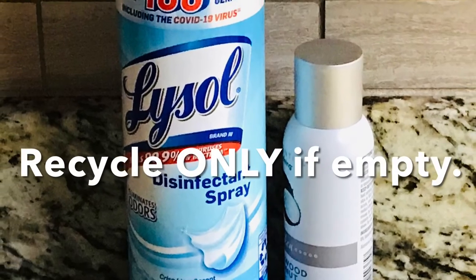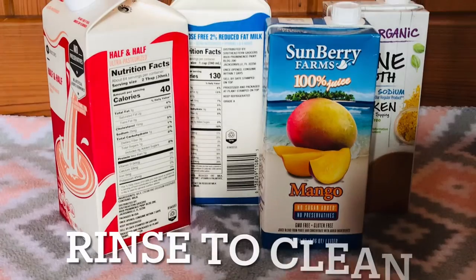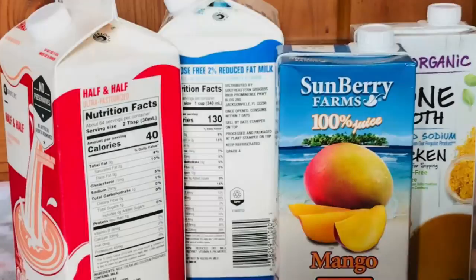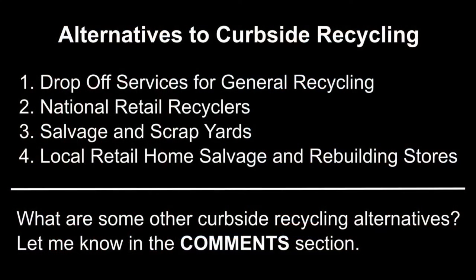Also, don't forget — some recycling programs allow you to recycle empty aerosol cans. Number five: food and beverage wax board containers. Examples include dairy containers, juice boxes, broth boxes, and other containers made of wax. Check with your city or town's recycling program to see the rules for recycling these products. If allowed for curbside pickup, make sure they are completely cleaned and empty to avoid contamination. Nothing is 100%, and for items on this list that are not allowed in your recycling bin, you have other options for making these items easy to recycle.